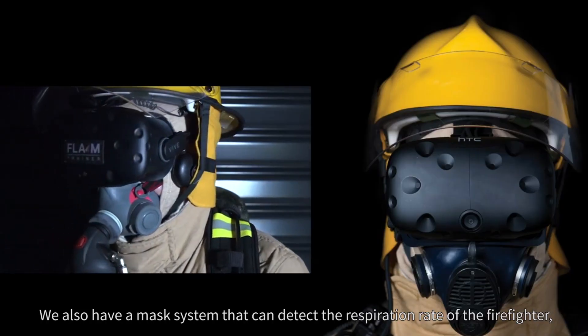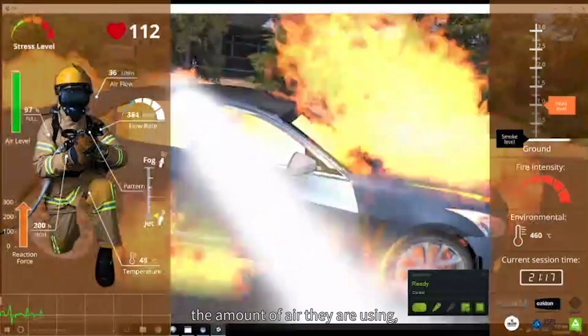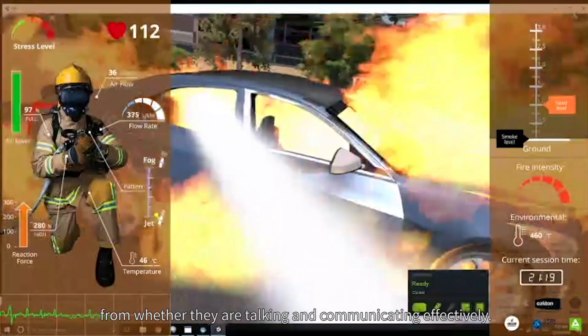We also have a mask system that can detect the respiration rate of the firefighter, the amount of air they are using, and whether they are talking and communicating effectively.